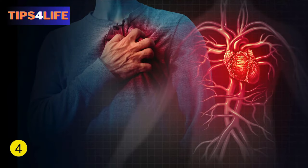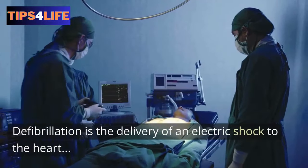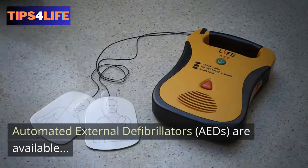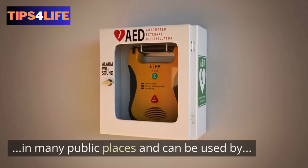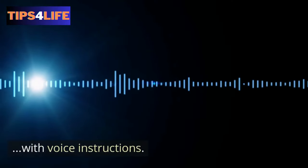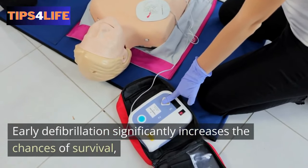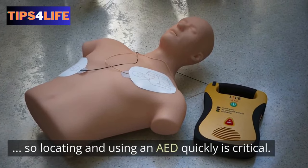4. Early Defibrillation. Defibrillation is the delivery of an electric shock to the heart to restore its normal rhythm in cases of cardiac arrest. Automated external defibrillators are available in many public places and can be used by trained individuals, or even by untrained individuals with voice instructions. Studies have shown that early defibrillation significantly increases the chances of survival, so locating and using an automated external defibrillator quickly is critical.